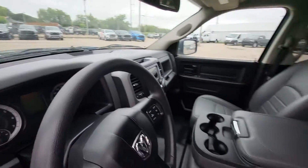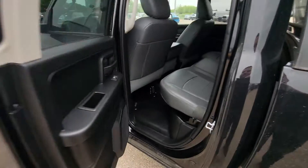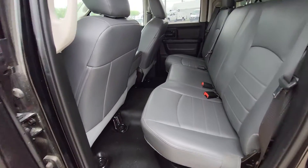This only has 31,000K on it too. Take a look in the back — you're going to see more of that vinyl seating throughout.